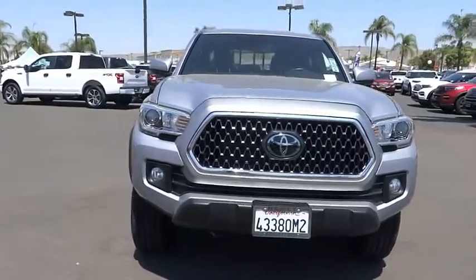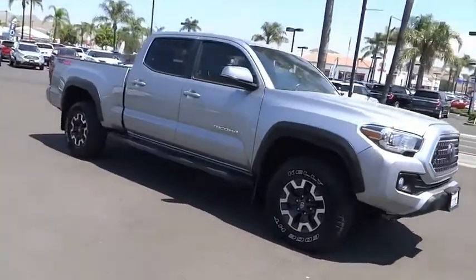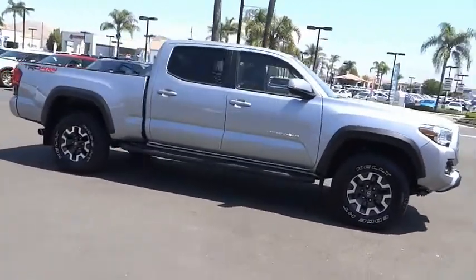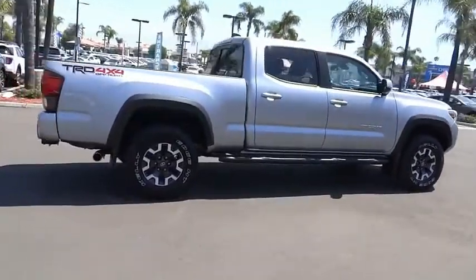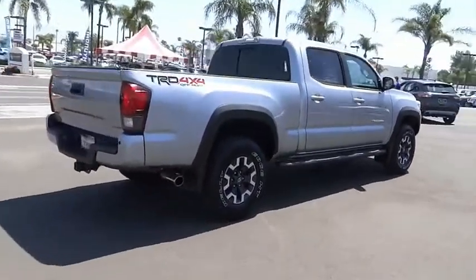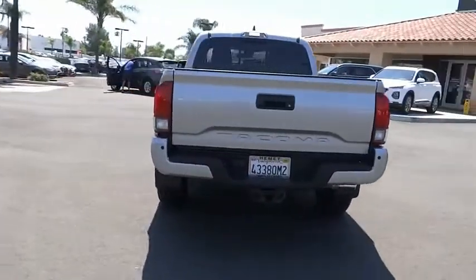Stop by and take a look at the 2018 Tacoma. The Toyota Tacoma boasts a roomy interior, a powerful V6 option, and excellent off-road capability, and has been named the best-selling compact pickup by MotorIntelligence.com five years in a row.